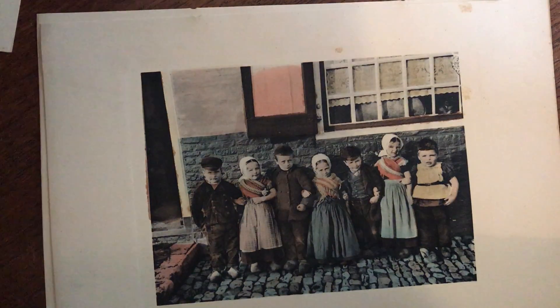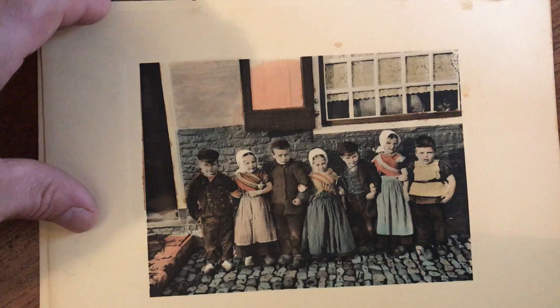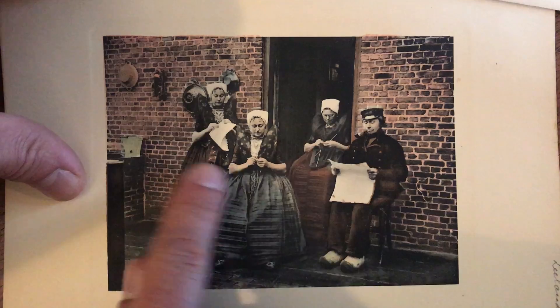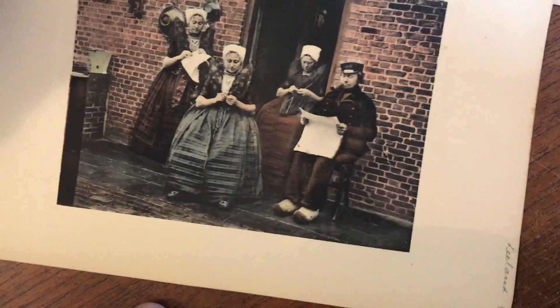Look at that great image. And look at these schoolchildren — that's very cute. And here, like reading the daily newspaper. And they're all doing their knitting and sewing crafts.